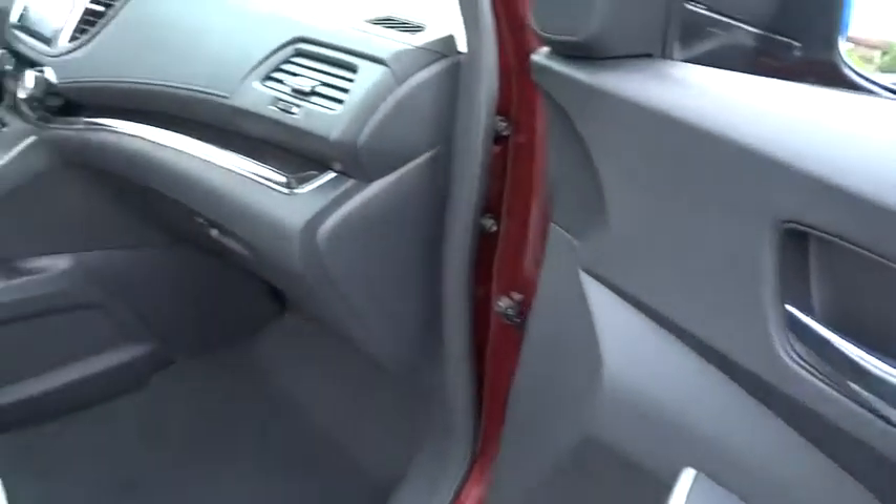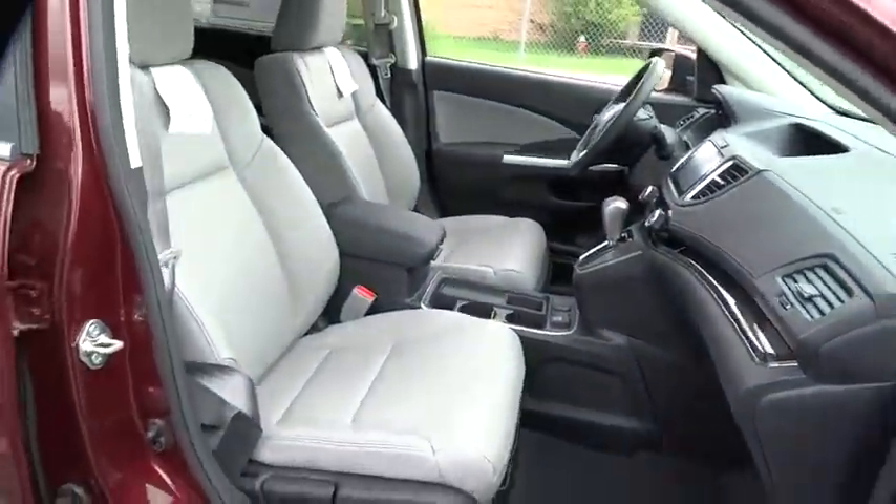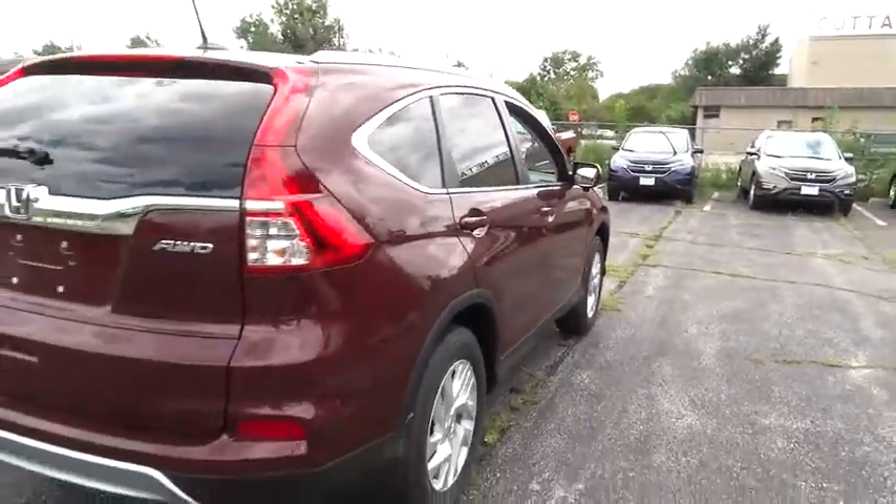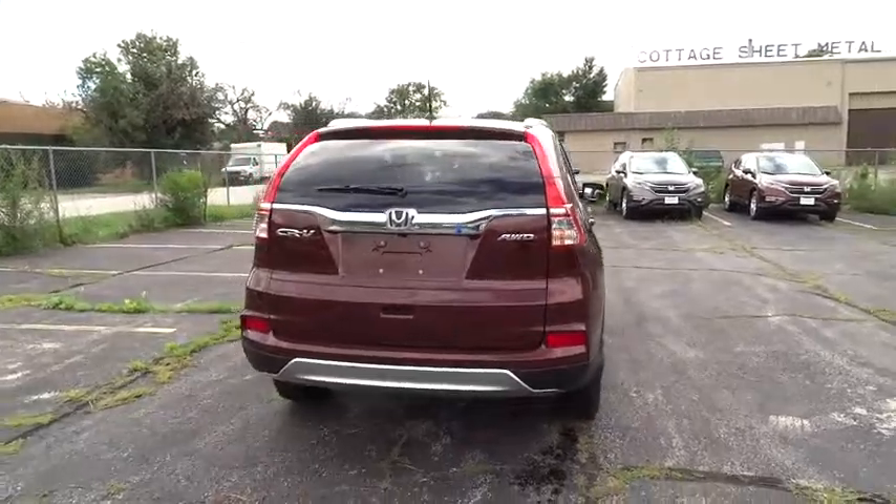Traction control, dual airbags, alloy wheels, power steering, air conditioning front, four-wheel disc brakes, power windows, electronic stability control, fog light.